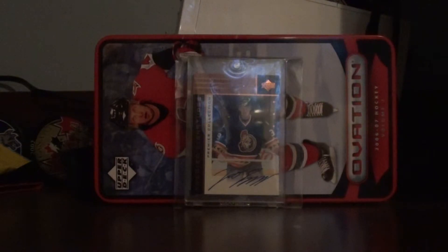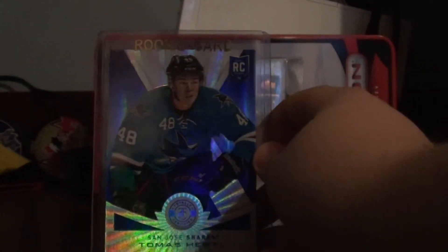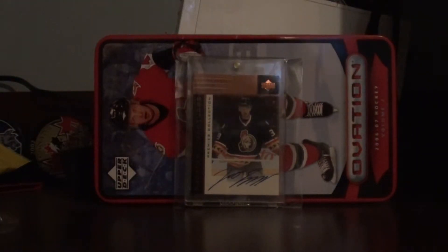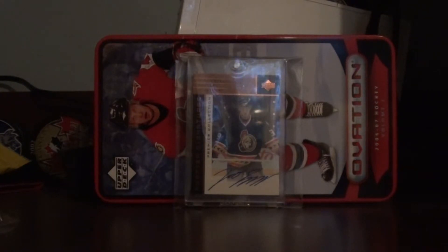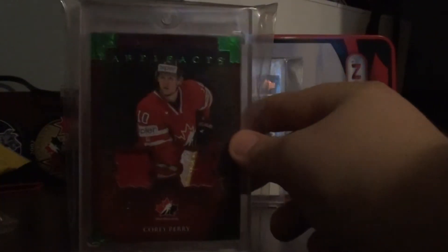Next card, number 3, is a Tomash Hurdle number 10, 8 of 10 Platinum Mirror Blue rookie of Tomash Hurdle. That's number 2 Hurdle. I forgot to order — the other card I got is a Corey Perry jersey patch, number 75, 3 of 75. It's a pretty big one-touch, just a huge thick card.